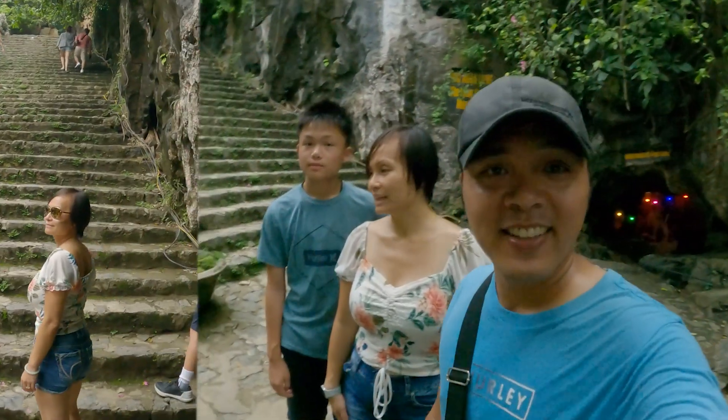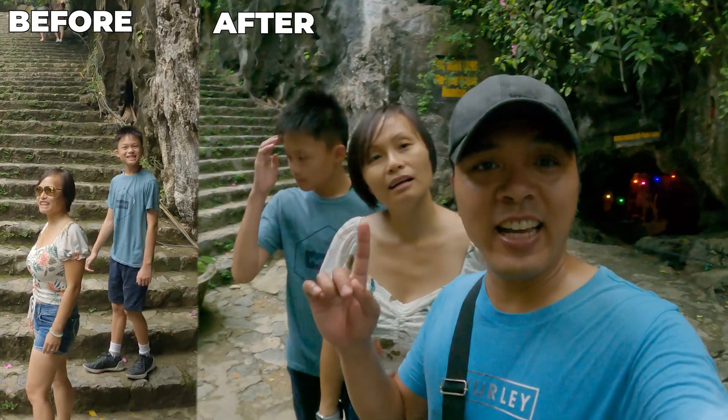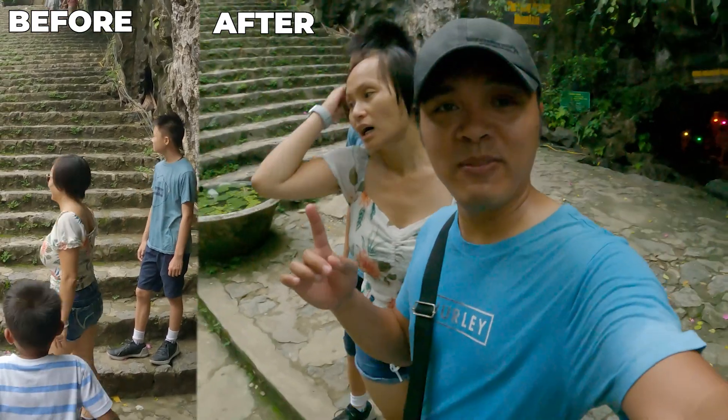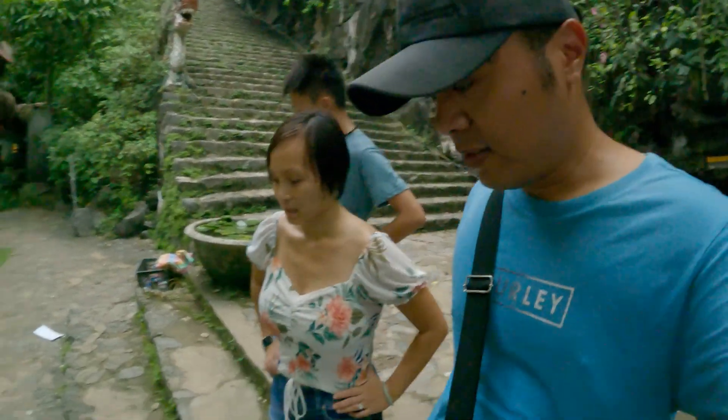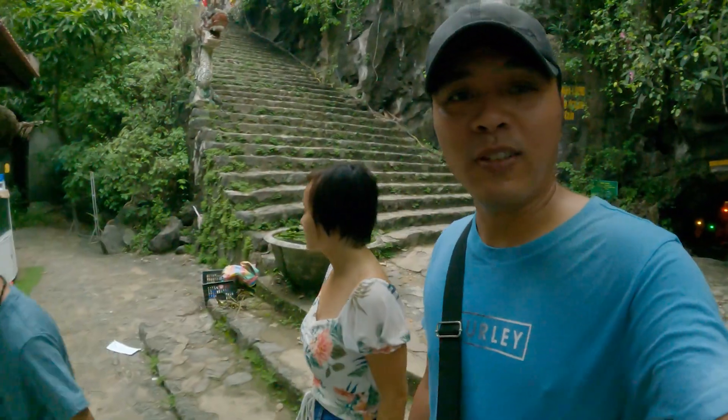It's so good to be down. I might have a coconut. This is our after picture — from our starting picture, we're completely drenched in sweat. But it was worth it.